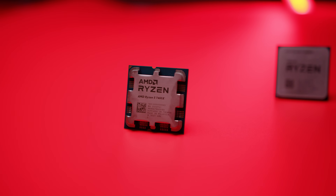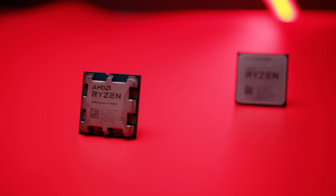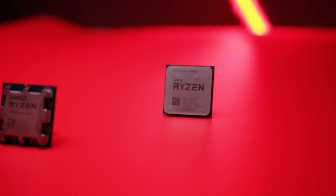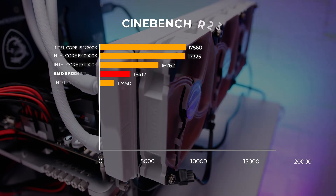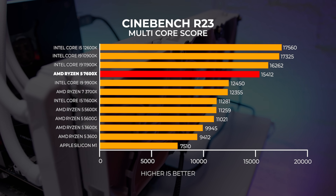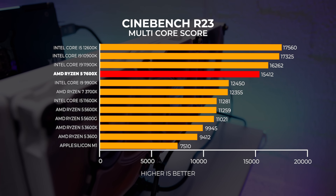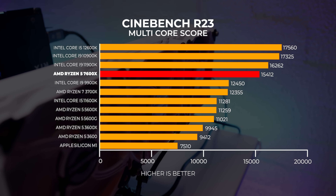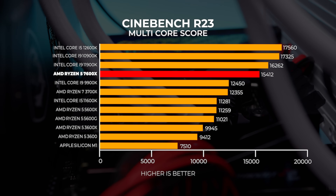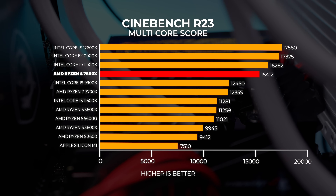We tested Cinebench R23 only, as we've got historical data with R23 collected over the last year or so with all these chips on hand. From our multi-threaded testing in Cinebench R23, it's immediately clear that the 7600X is an interesting animal. In multi-threaded workloads it falls short of the 12600K by a fair margin, but that's mainly because the 12600K is technically a 10-core CPU, not a 6-core like the 7600X.